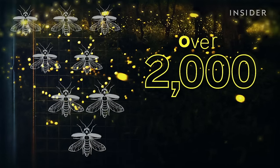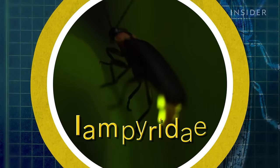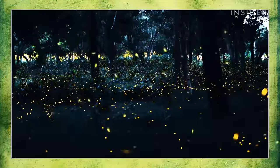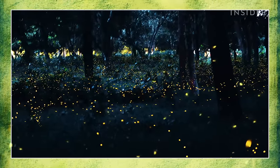There are over 2,000 individual firefly species, all within the taxonomic family Lampyridae, which is pretty easy to remember. And these lightning bugs with their flickering light shows make summer nights feel all the more magical and romantic.